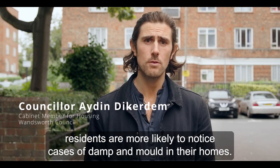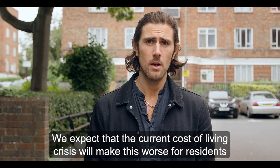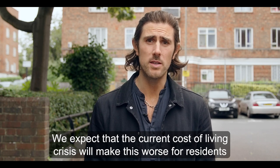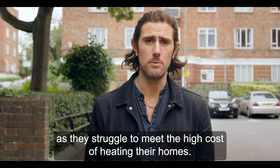As we start moving into the colder months, residents are more likely to notice cases of damp and mould in their homes. We expect that the current cost of living crisis will make this worse for residents as they struggle to meet the high cost of heating their homes.